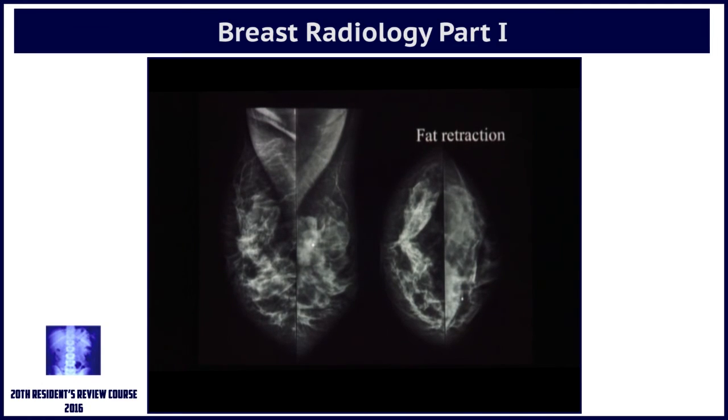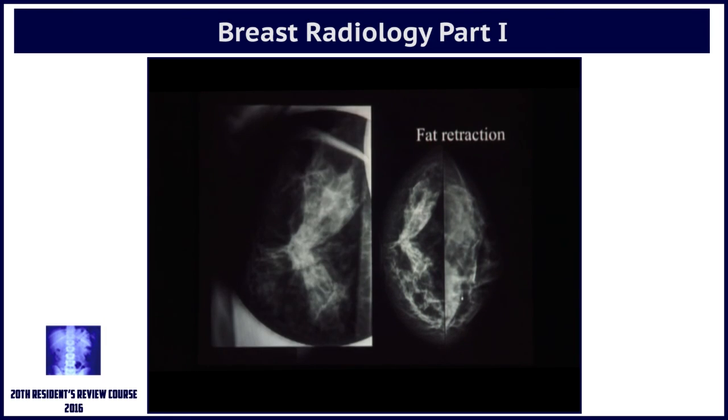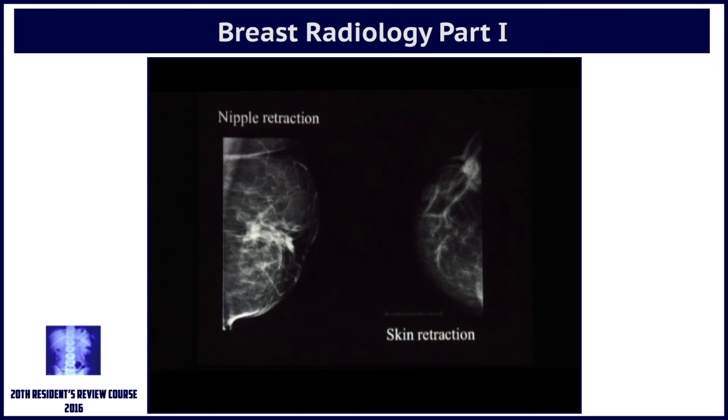Tell me what do you see on the MLO view which could suggest that there's a mass here. The nipple is retracted, and the patient was not bothered about this because there was this obvious big lump on the left side and everybody was focusing only on the left breast. We told them: you have one more cancer even on the right side. These are the other signs of breast cancer.